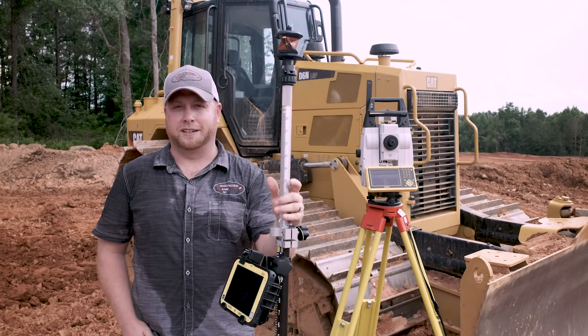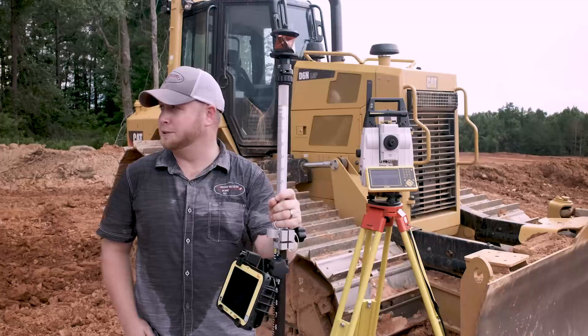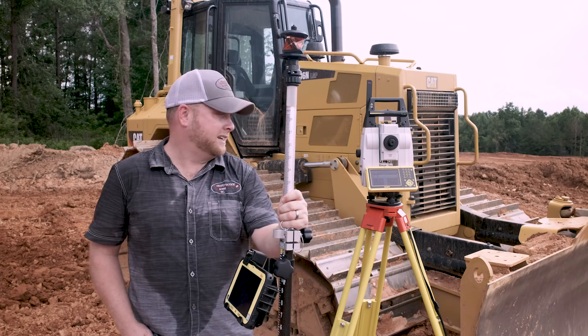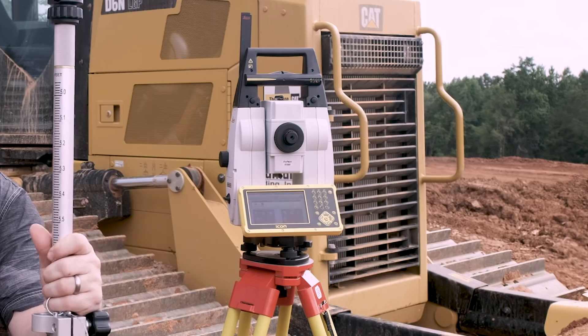I'm Stephen Bridges with Construction Laser out here in beautiful Auburn, Alabama with Landmark Grading on this residential site. I got lucky enough to get my hands on a Leica iCR-80, the newest icon robotic total station.